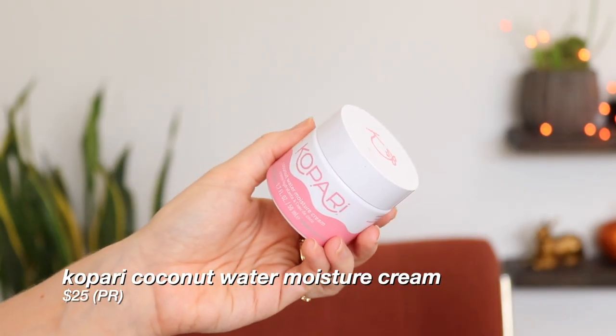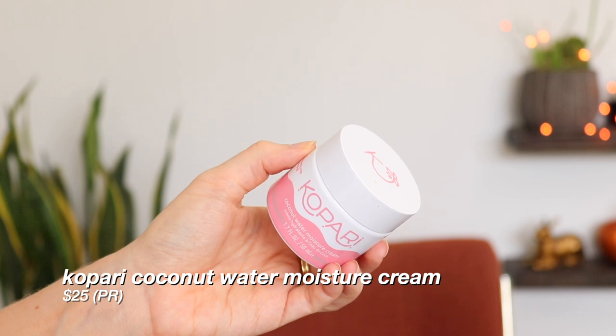Next up for skincare, I have the Kopari Coconut Water Moisture Cream. I actually really liked the texture and feel of this cream on my skin, but unfortunately it seemed to break me out, so I ended up using it as a hand cream — I kept it on my desk and applied it to my hands whenever they were dry. It looks like this has been discontinued anyway. I think it was probably the coconut oil that broke me out — I just need to stay away from skincare products with coconut oil. But if you're not sensitive to coconut oil, you might really like it because it felt really nice and nourishing.